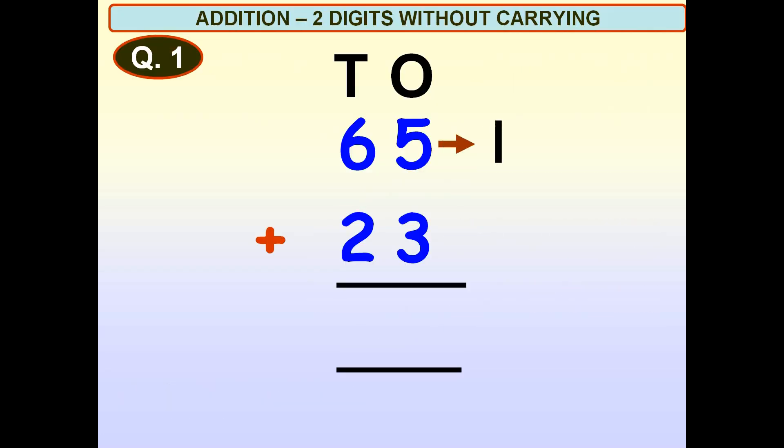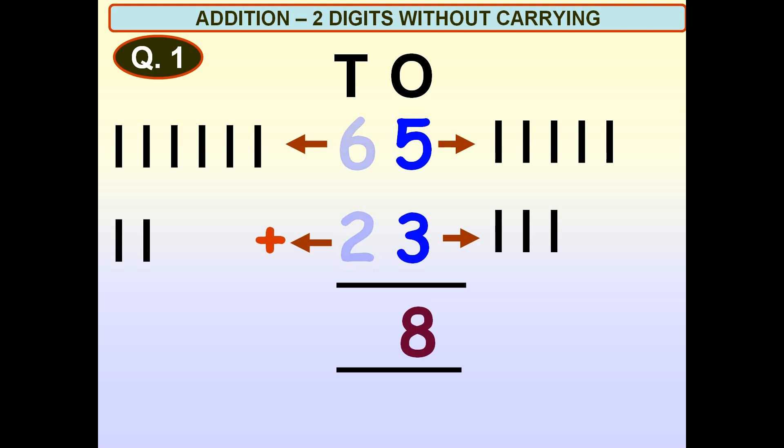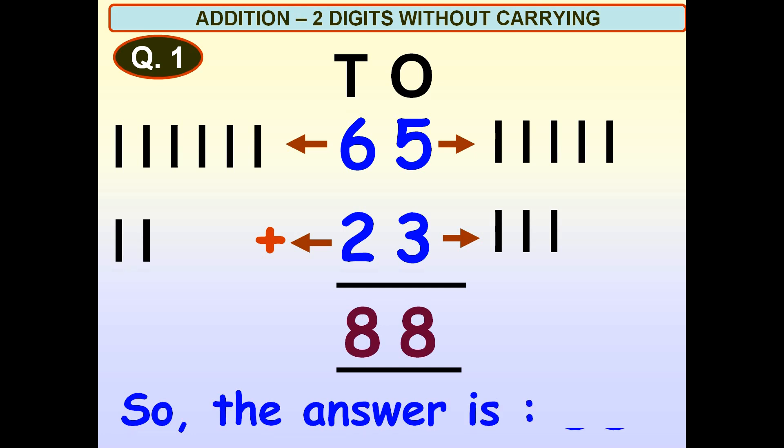One, two, three, four, five. One, two, three. Five plus three is equal to A. One, two, six. Six plus two is equal to A. So, the answer is 88.